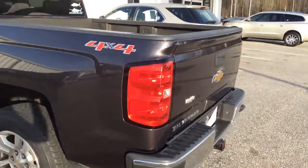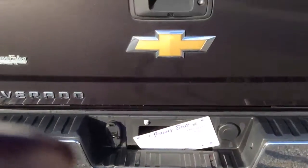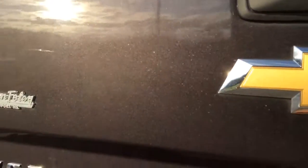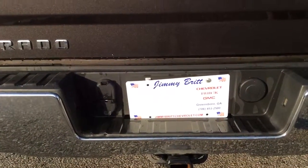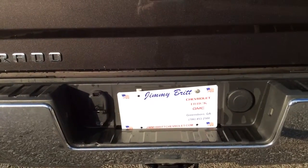Again, this is Danielle from Jimmy Britt Chevrolet. I hope to hear back from you sooner than later. You can contact me at 706-453-2500. I look forward to hearing from you. Thank you. Goodbye.